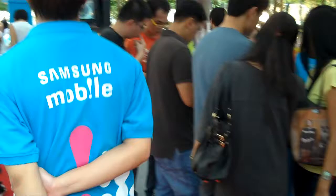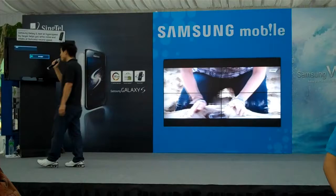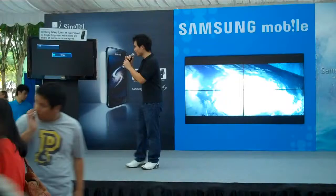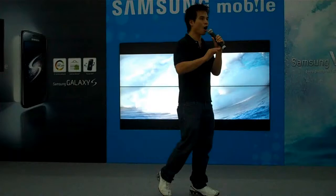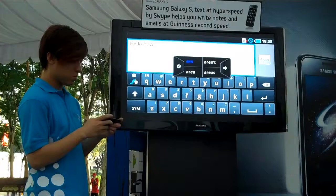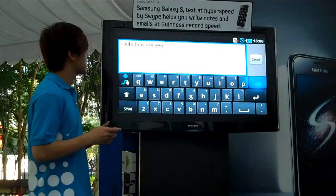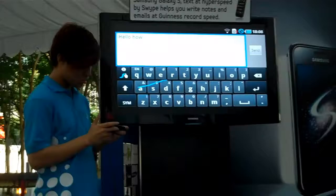One of the other unique features of the Galaxy S is the swiping feature. We're going to get Chris over here — he's going to have the Galaxy S in his hands and show us how quickly you can text using this new technology. In fact, Samsung has the Guinness World Record for the fastest texting on any phone. With swipe technology, you no longer type individual letters — you just drag your finger across the keyboard. Chris is now going to swipe the same message and show you how quickly that works. Check that out — very quick when you're swiping.